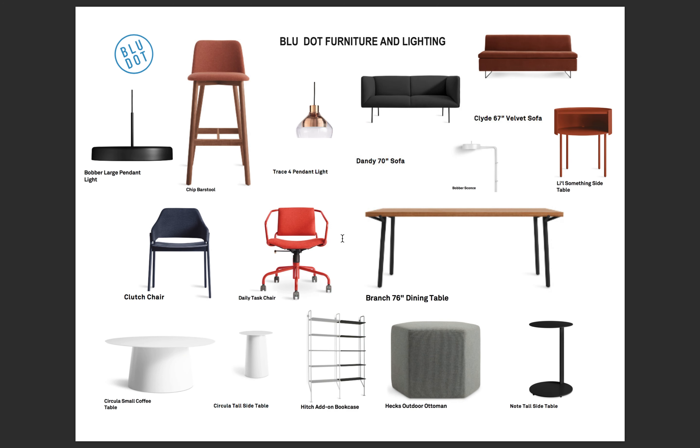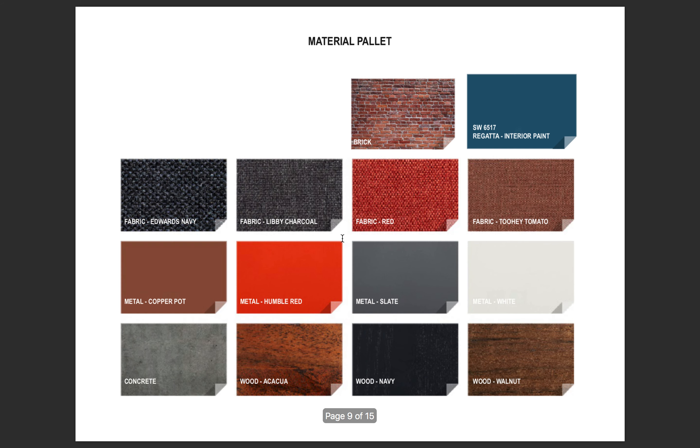Moving into my furniture and lighting selection. This branch will be furnished and lit by Blue Dot, a modern furniture design company. This company's products complement my vision and the goal for creating a downtown loft experience. Please note the choices of material correspond with the Bank of America brand colors; however, the fabrics and finishes are different shades of red and blue, shying away from the very distinct Bank of America red found in their current banks. You can see the different fabrics, the Sherwin-Williams paint color used on the exterior wall, concrete flooring, brick facade, and wood elements.